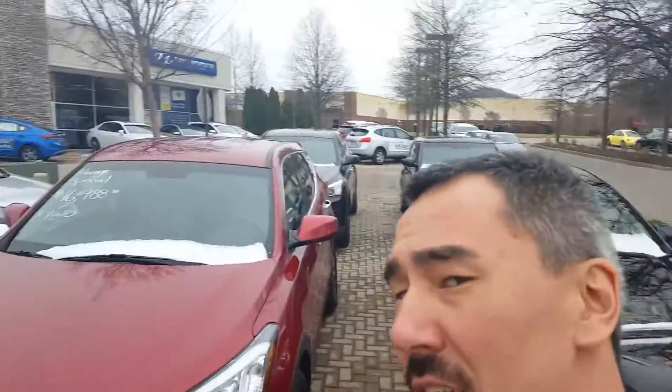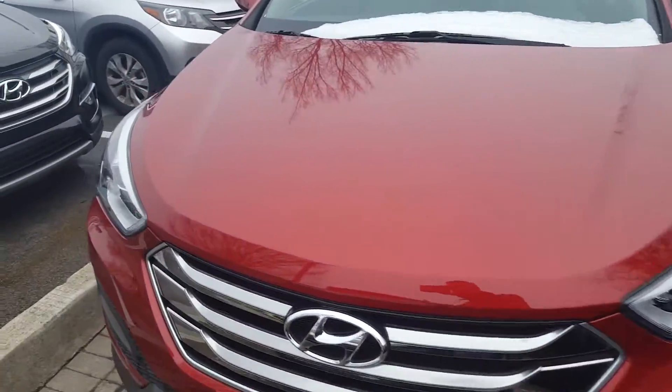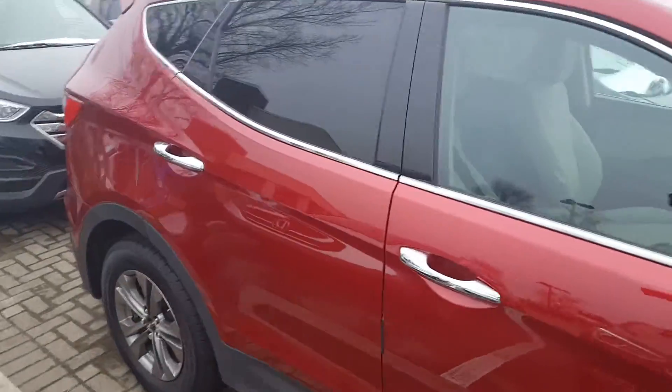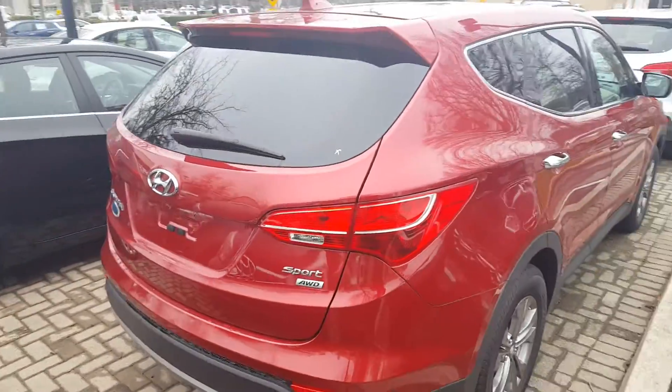Hello Ms. Hicks, this is John here at Hyundai of Cool Springs, and here is the 2016 Santa Fe Sport that you inquired about. Please give us a call or respond to this email. I'll be more than glad to answer any questions for you and provide any information. Hopefully we can set aside some time for you to stop by and take it for a drive.